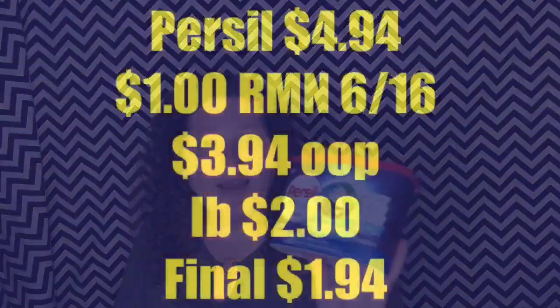Next I did the Priscilla pies. This is not a super good deal, but I was kind of struggling. I've done the exact same deal a few times. There is a one-dollar coupon from the RetailMeNot 6/16 insert. These are priced at $4.94 — I used that one-dollar coupon and paid $3.94. Ibotta has a two-dollar rebate back on it, making it just $1.94 for these pies.